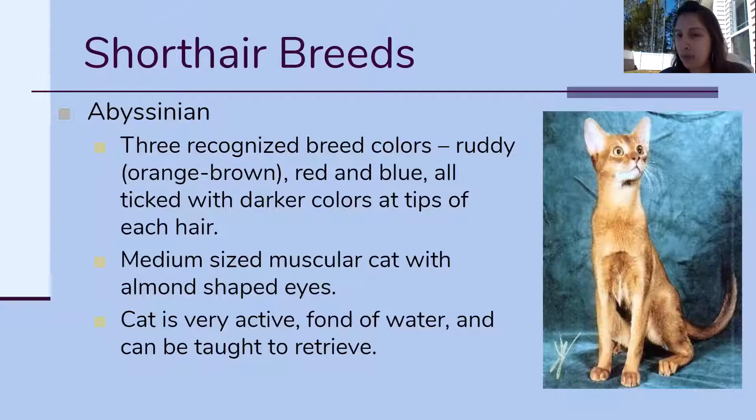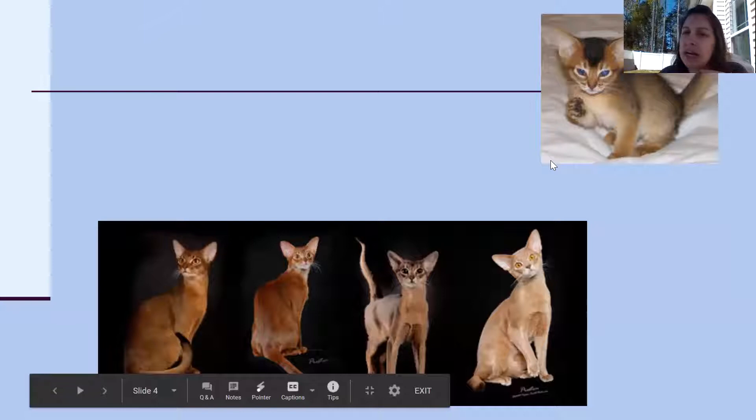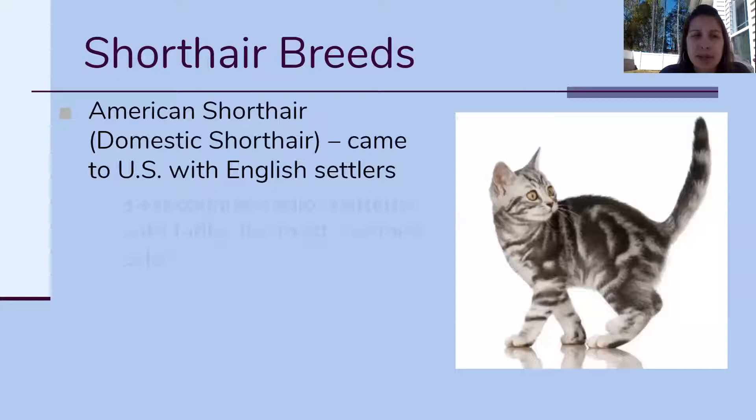Here are some pictures of the Abyssinian cats in the different colors they can come in, a picture of a little kitten, and another picture of what they look like in real life. The next one is the American Short Hair.